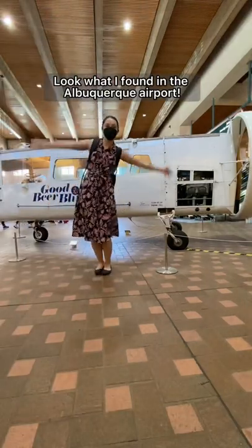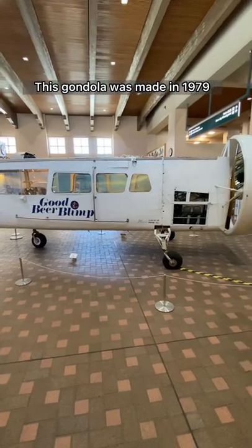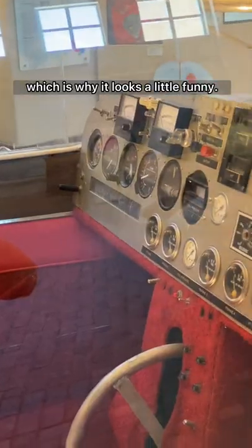Look what I found in the Albuquerque airport — it's the Good Beer Blimp Gondola. This gondola was made in 1979 from the repurposed body of a small airplane, a Cessna Skymaster, which is why it looks a little funny.